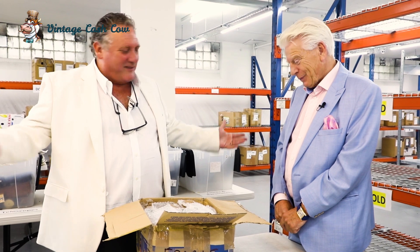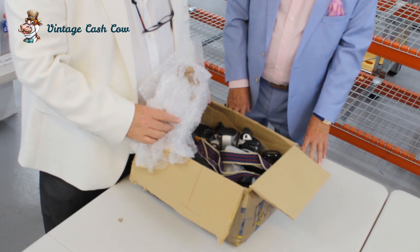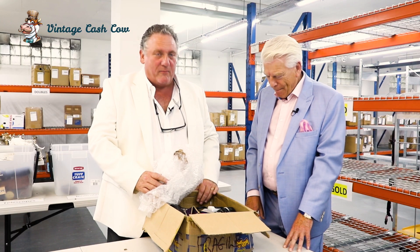You never know what you're going to see. You don't know if you're going to see a tiara or a tea set — you just don't know. And you can see another one. Looks like some costume jewellery in here, some other bits and pieces.